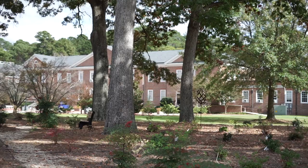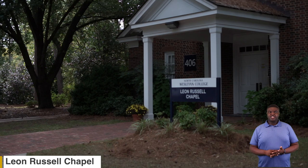Next we'll be going to our Leon Russell Chapel. Here in our chapel we have our Reverend Mr. Edwin Ferguson. Reverend Ferguson is here to help students as much as possible whenever they need help. He will also help you find a church in our community that best fits you.